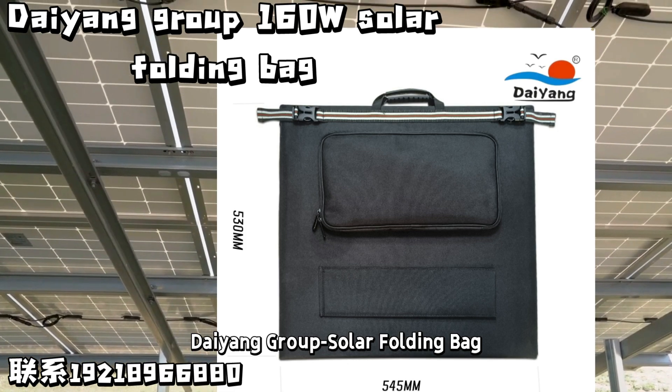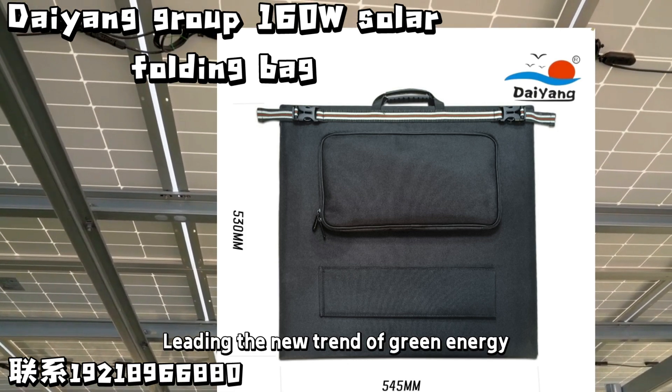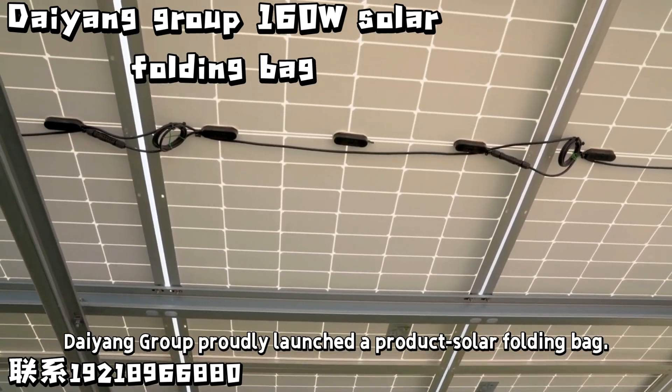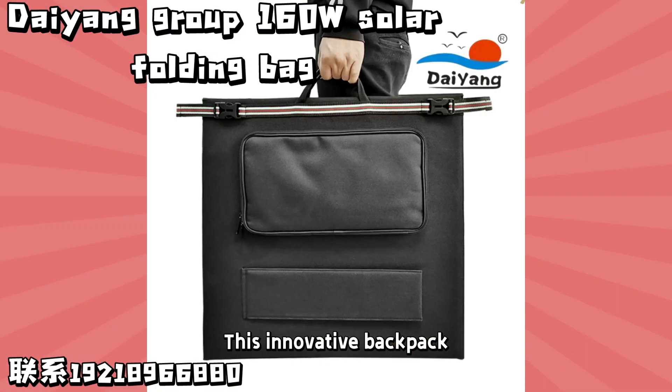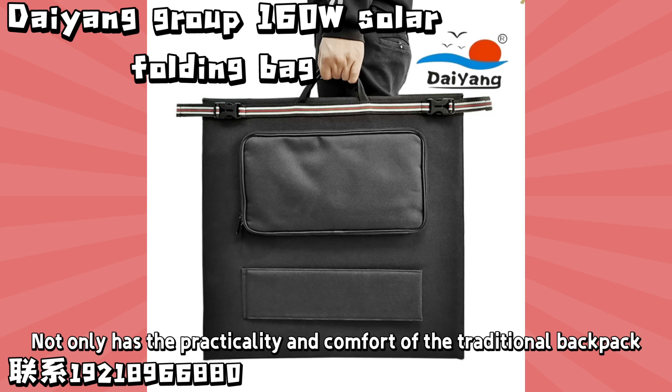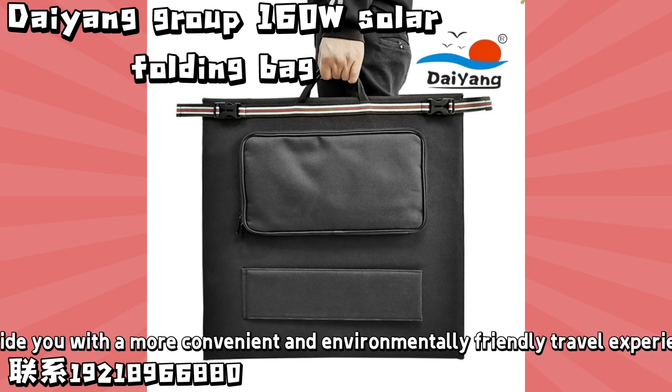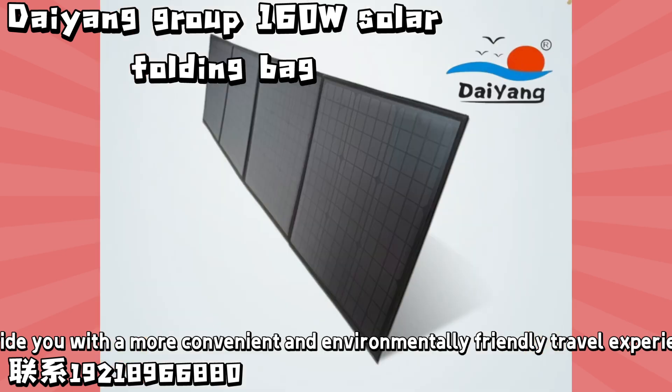Dayan Group Solar Folding Bag — leading the new trend of green energy. Dayan Group proudly launched the Solar Folding Bag. This innovative backpack not only has the practicality and comfort of a traditional backpack, it also incorporates cutting-edge technology to provide you with a more convenient and environmentally friendly travel experience.